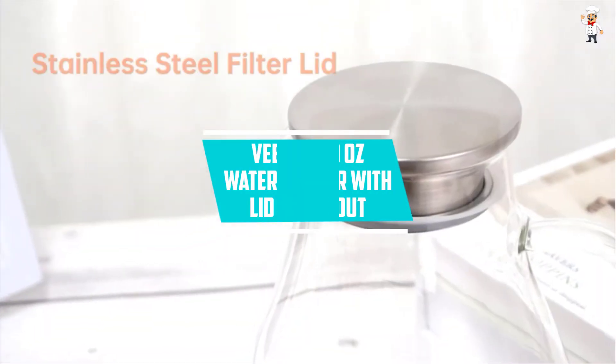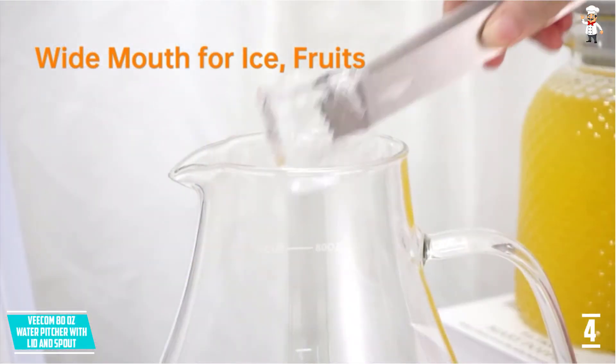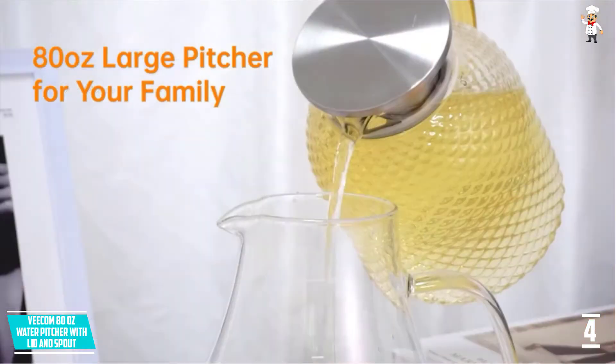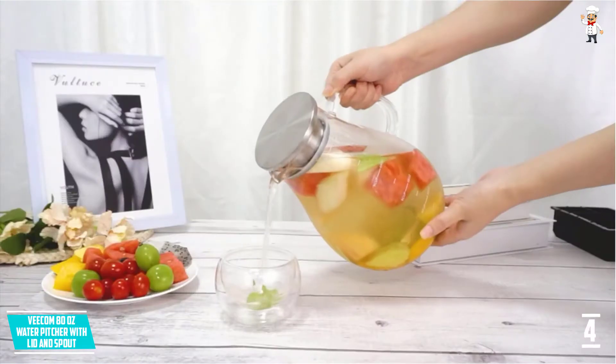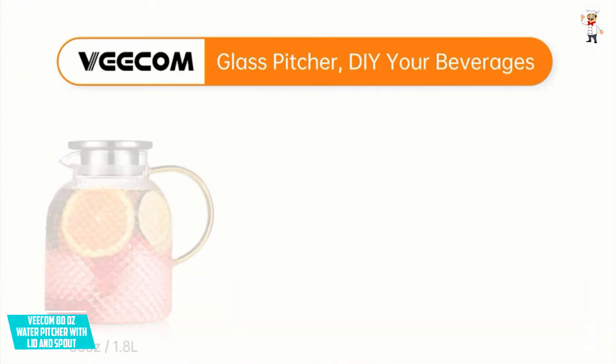At number four: Vcom 80 ounces Water Pitcher with lid and spout. This glass pitcher has a durable and long-lasting build, using a light but stronger borosilicate glass, making it both heat and cold resistant. In fact, it is perfect for beverages from 0 to 300 degrees Fahrenheit. The material used is lead-free and food grade, keeping it safe from harmful substances and chemicals.